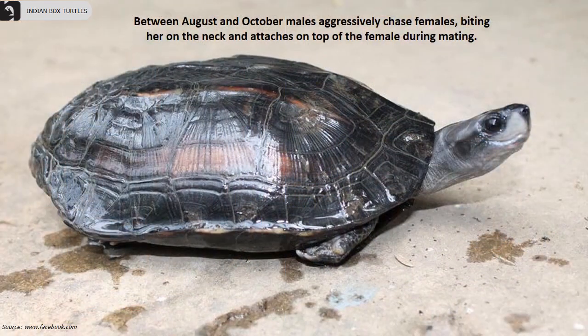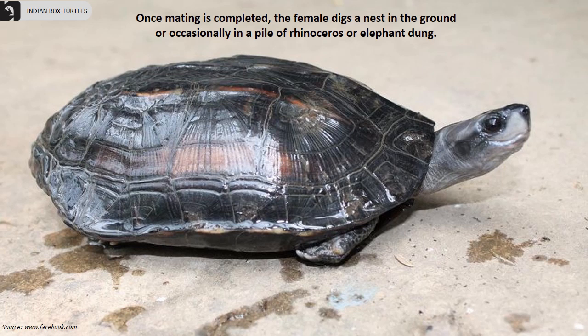Between August and October, males aggressively chase females, biting their neck and attaching on top of the female during mating. Once mating is completed, the female digs a nest in the ground or occasionally in a pile of rhinoceros or elephant dung.